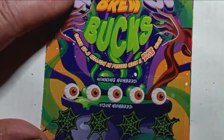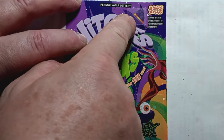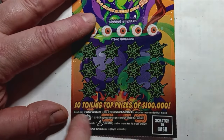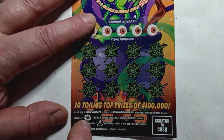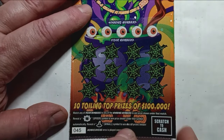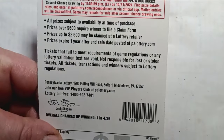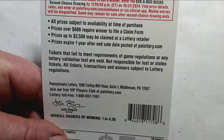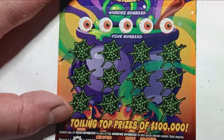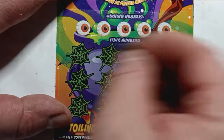On to the $5 Witch's Brew Bucks. On this one, we're looking for a dollar amount up in the Witch's Hat — if we see it, we have a winner. It is a number match. The spider symbol gets us an auto-win, and the Witch's Hat is a win-all. Have not yet found that Witch's Hat. Chances on this one are 1 in 4.36, and this ticket is ending shortly.